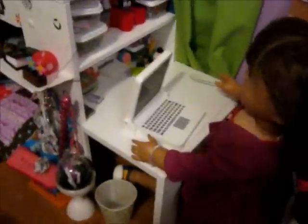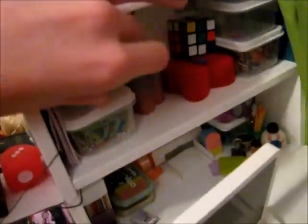Over here at the desk area, it's got Leland and Bailey's stuff up top. She's got some of her accessories, little postcards and letters.